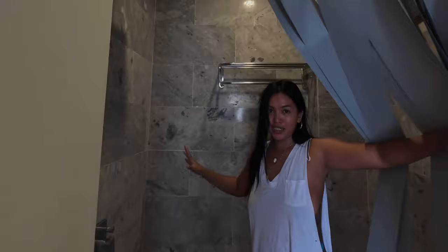They have a hot shower here — super, super nice. Maybe later we're going to swim. That's all for now.